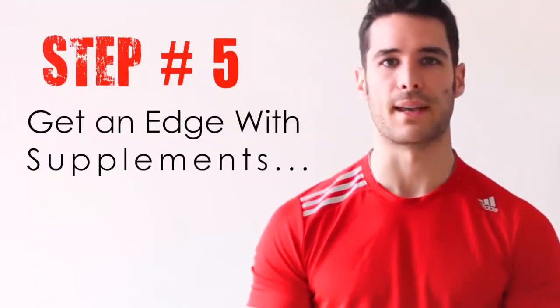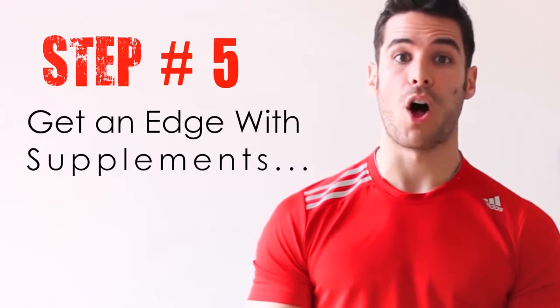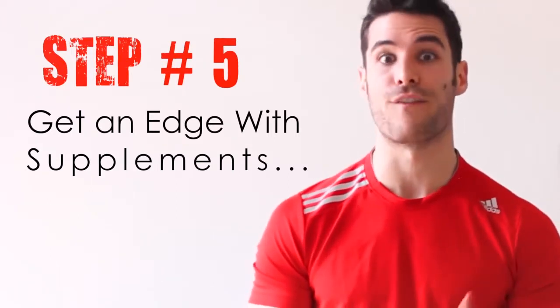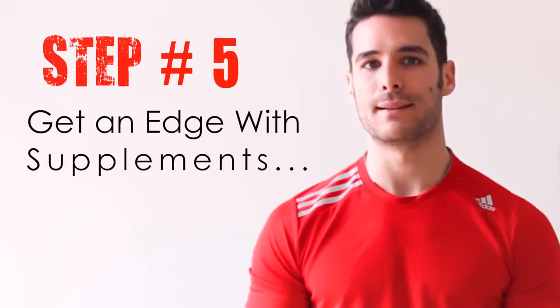Step 5: Get an edge with supplements. This final step can help you optimize your results while giving you a slight edge in your performance and ability to gain more muscle faster. But it's not necessary — you will still be able to build muscle by simply following the four previous steps. However, if you'd like to experiment with some supplements, here are a few that I would personally recommend on your journey to building more lean muscle fast.